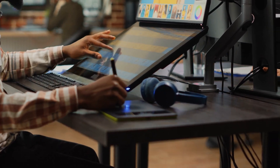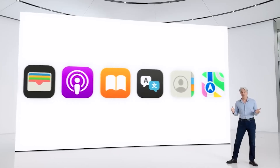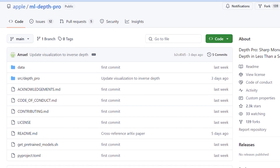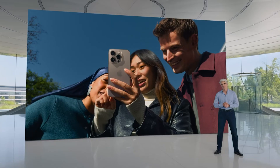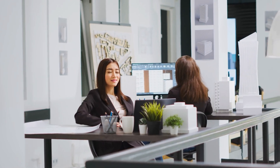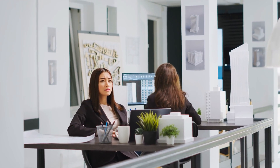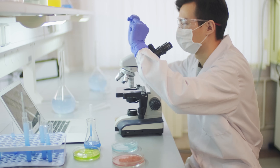One of the standout aspects of DepthPro is Apple's decision to make the model open source. This isn't something you typically see from a company known for keeping its technology proprietary. By making DepthPro available on platforms like GitHub, Apple is signaling that they want the developer and research communities to engage with and build upon their work. The open source release includes the model's architecture, pre-trained weights, and checkpoints, meaning developers can start working with the technology right away.